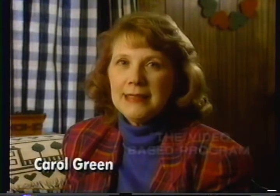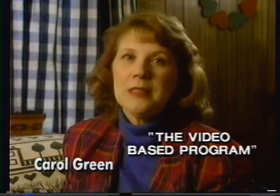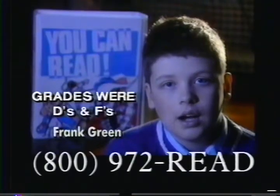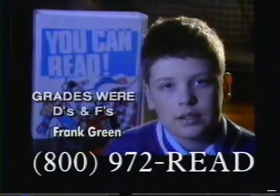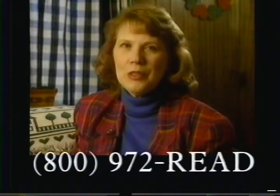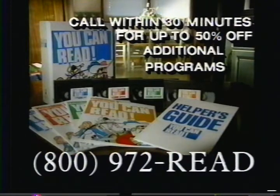I purchased Hooked on Phonics for Frank, and it did not work for us, so I sold it in the newspaper. Then I sent for You Can Read, and that was the miracle we've been looking for. Since I'm working with You Can Read, I'm getting A's, B's, and C's. It is the greatest teaching tool any parent can purchase for their children. Call 800-972-READ.